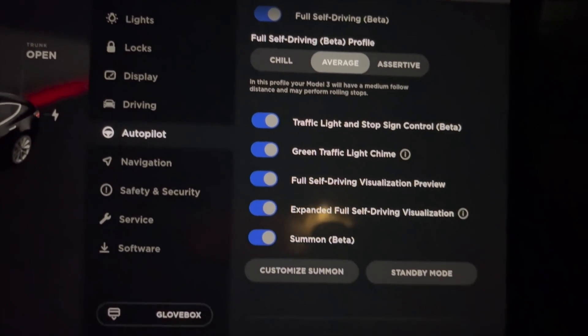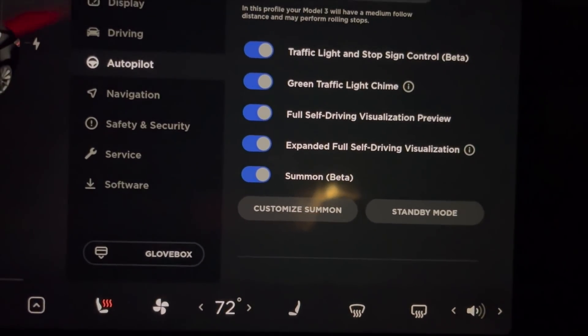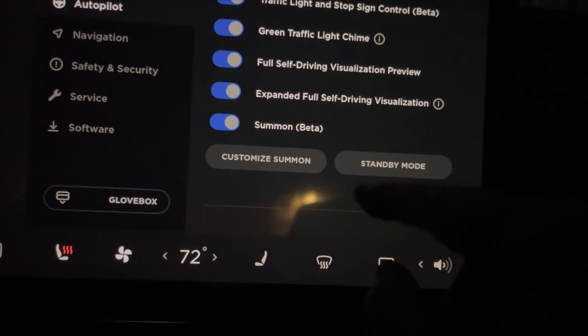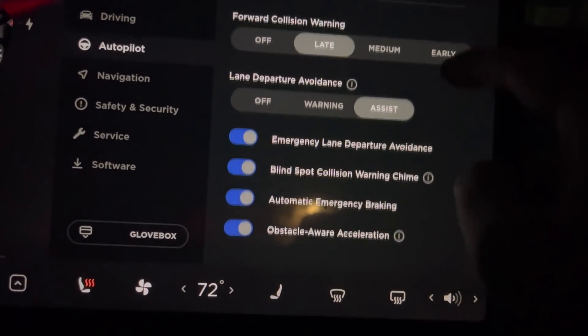So we'll keep it with average. Traffic light and stop sign control beta, green light chime, full self-driving visualization. That's about the only thing that really applies here, I think.